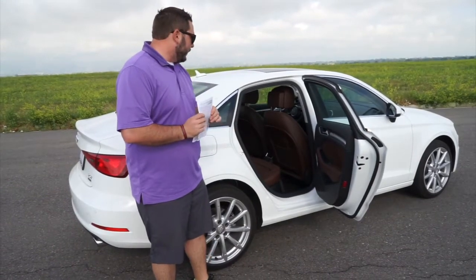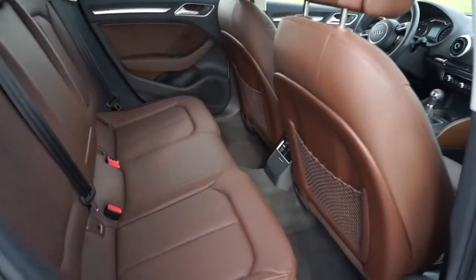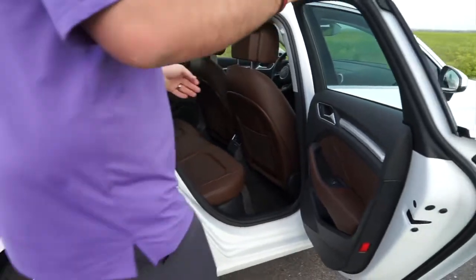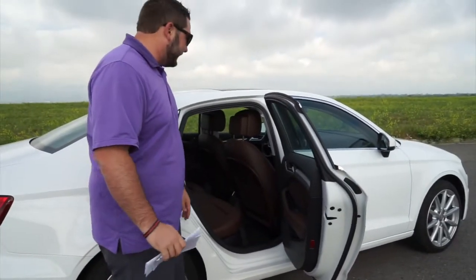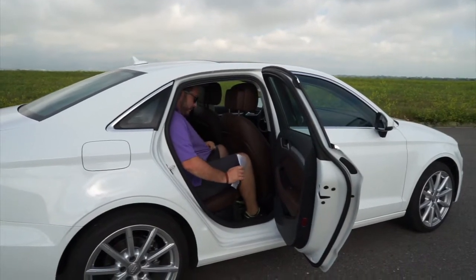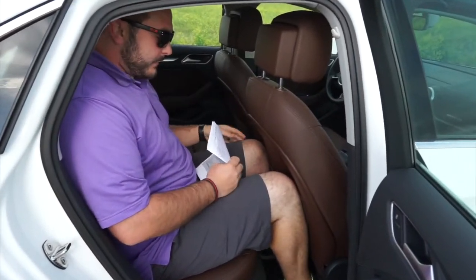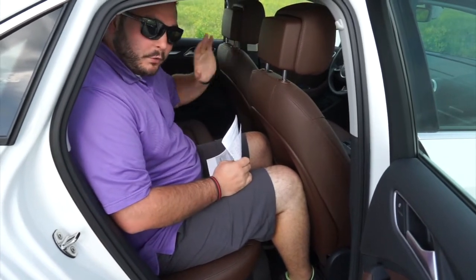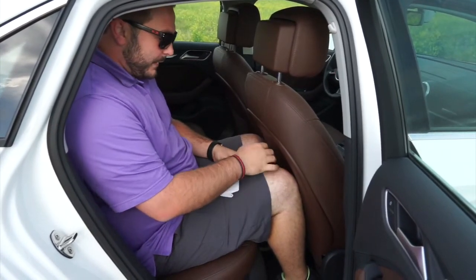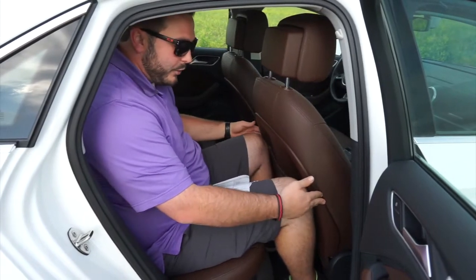The back seat is tight. It is not made for long-distance trips with large full-size adults; if you're putting kids back here, you'd have no problem at all. This seat is set far enough back for about a six-foot-one or six-foot-two passenger. I'm going to hop in — you can see I'm having to crumple myself up. The driver's seat is set for about a five-foot-nine or five-foot-ten passenger. My knees are touching the seat, but there are indentations where your knees sit.